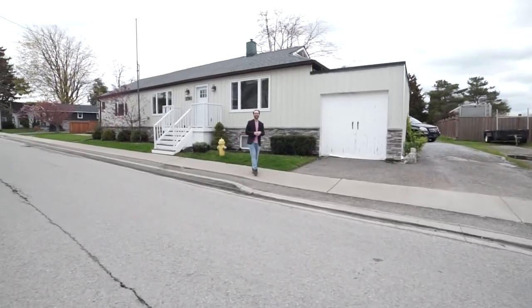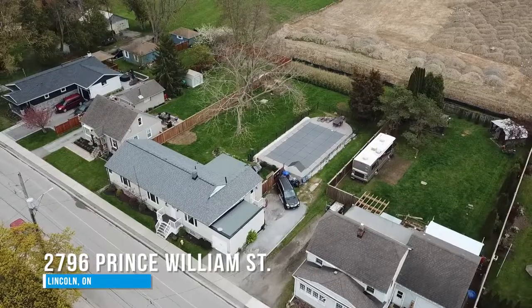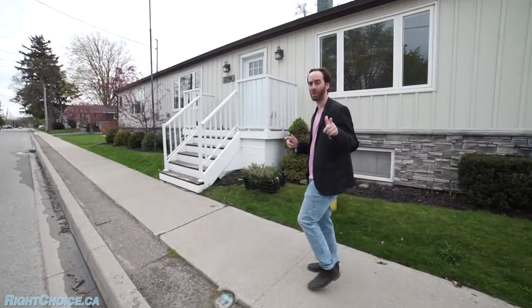Welcome to my newest listing here in Lincoln. This home is so wide you had to start on the other side of the street just to see the whole thing. This property's got two units and each one has a ton to offer and is ready to make you some money. Let's have a look.